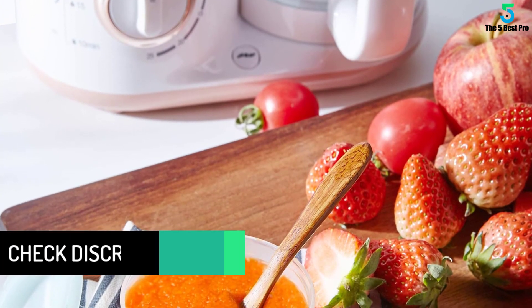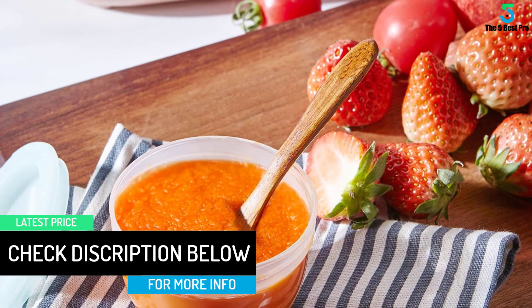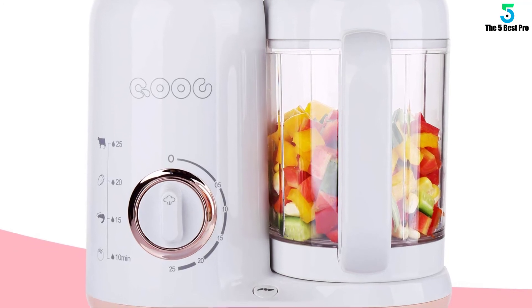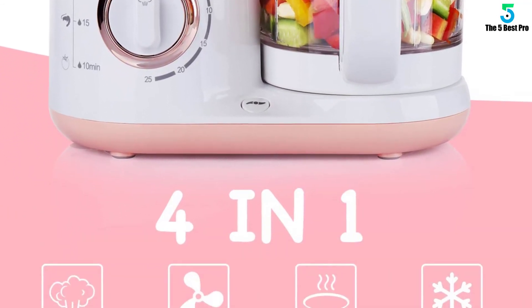You can make the food in complete confidence knowing your baby is getting great food from a safe baby food maker. The easy-to-use controls make sure you do not overcook the food or ruin the food maker. Your baby's food can be ready in less than 25 minutes.